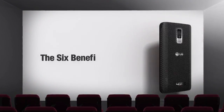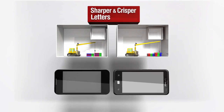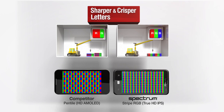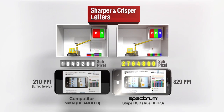Now let's find out the six key benefits offered by TrueHD. The IPS panel adopts the real RGB stripe used independently for more precise color display. Compared to pen tile, where pixels influence surrounding pixels, the real RGB stripe is superior in image clarity and display of fine texts.